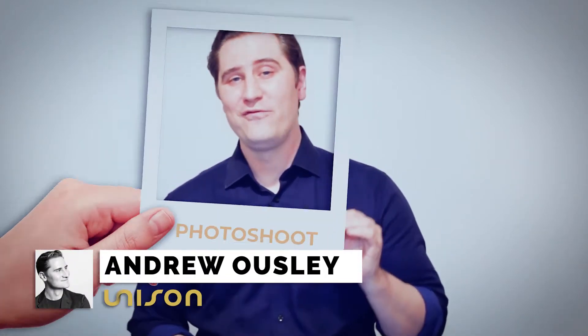Hey guys, it's Andrew with Unison. We're talking about photo shoots. So you've got your team in place — photographer, stylist, hair and makeup. You've got a great location. How do you prepare for the photo shoot?